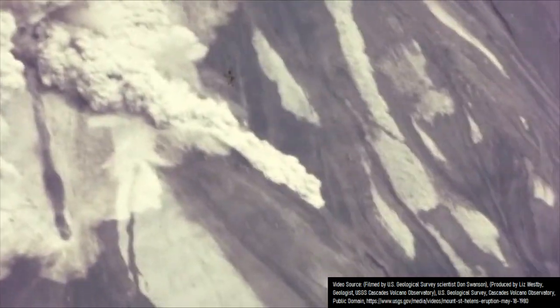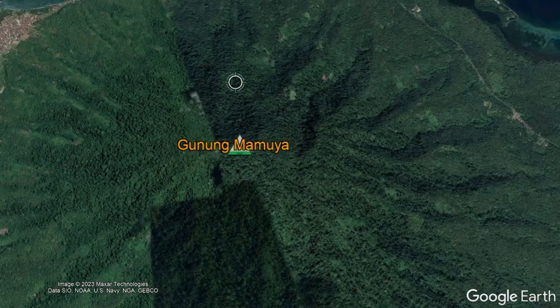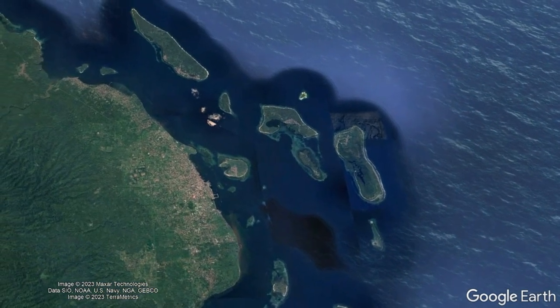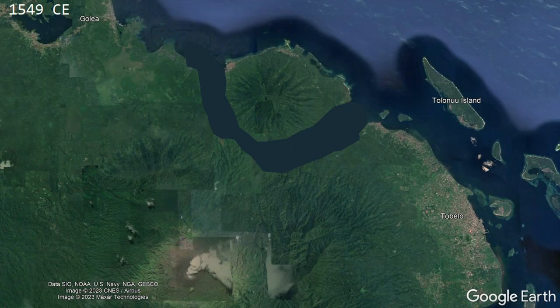In contrast, Dukonu's largest and most destructive eruption occurred in 1550. Before the 1550 eruption began, the presumably extinct Mamoya volcano was one of several islands in close proximity to one another just offshore of Halmahera island, as shown in this and the following before and after diagrams drawn over Google Earth imagery.